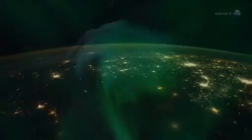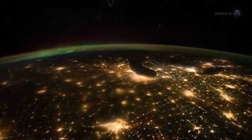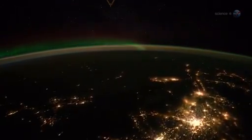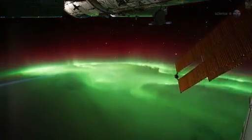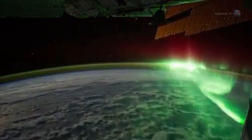The auroras could be seen as brightly as city lights on the Earth below, and even in the day-night terminator of the rising and setting sun. It was simply amazing. Pettit is a skilled astrophotographer. He and other members of the crew video recorded the displays, producing footage that officials say is some of the best ever taken from Earth orbit.